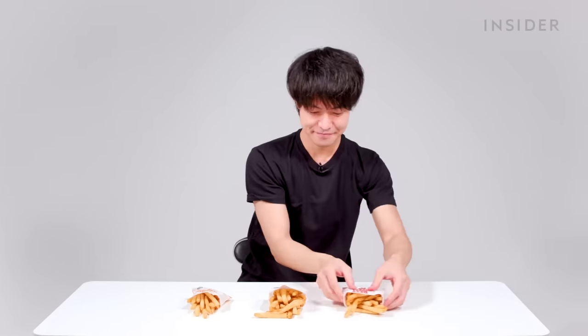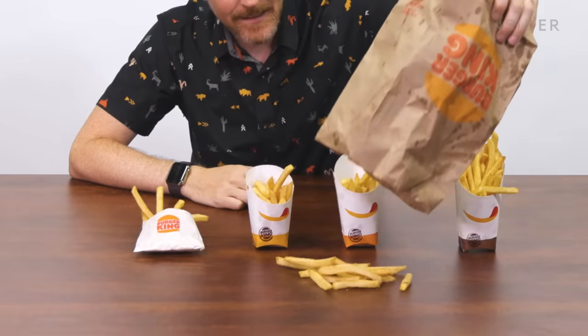Burger King in Japan has fries in three sizes: small, medium, and large. In the US, there are four sizes: value, small, medium, and large. Fans of Food Wars might remember fry gate from the US vs. UK episode, where two sizes had pretty much the same amount of fries. Unfortunately, we can't do that same scientific test today because all the fries came in the same bag — they knew what we were up to.